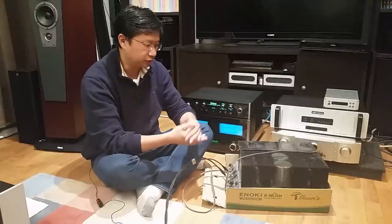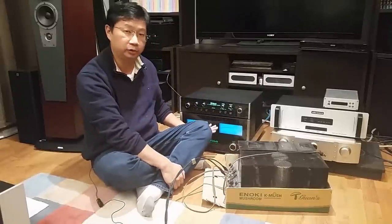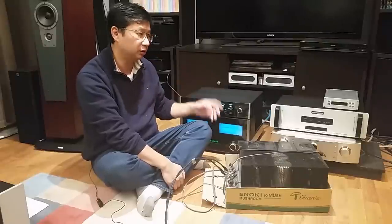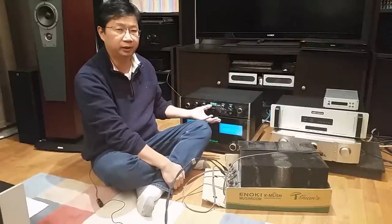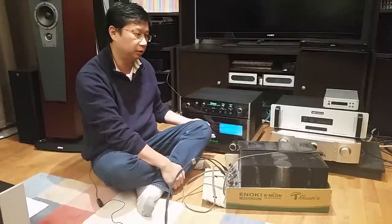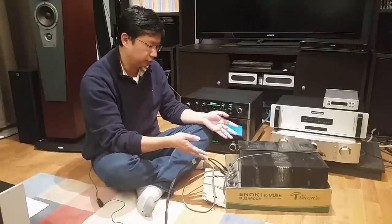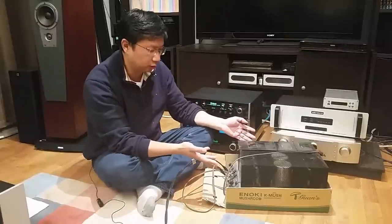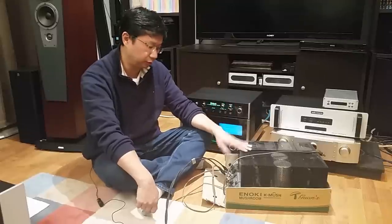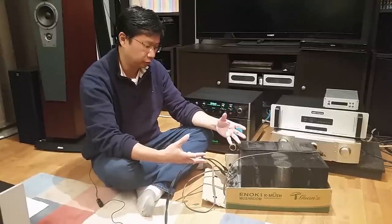I'm actually more excited about this amp than the MC352. The 352 was an $8,000 amp when new, and even on the used market today it's just under $4,000 — so you expect it to perform well. There's no surprise there. But this one you're getting from basically a dumpster and yet it performs really really good. That's why I'm not selling this amp. In fact I was even thinking about finding a second one to monoblock it.